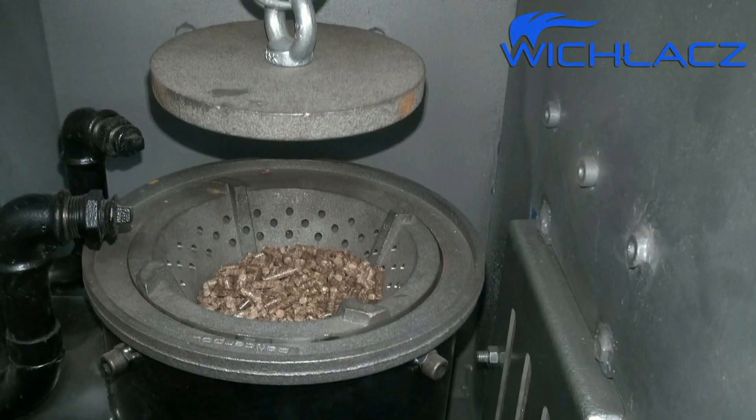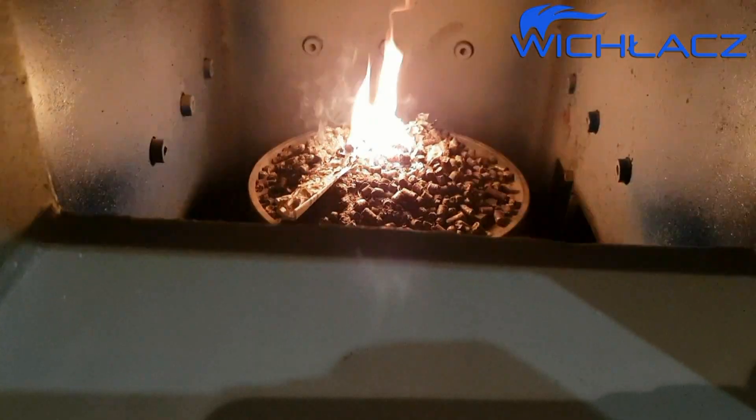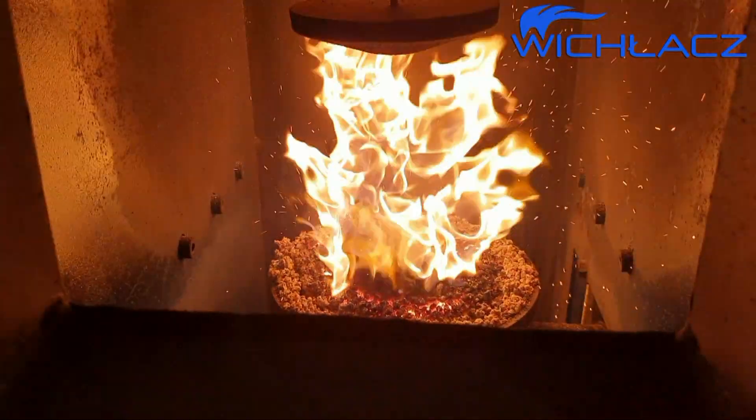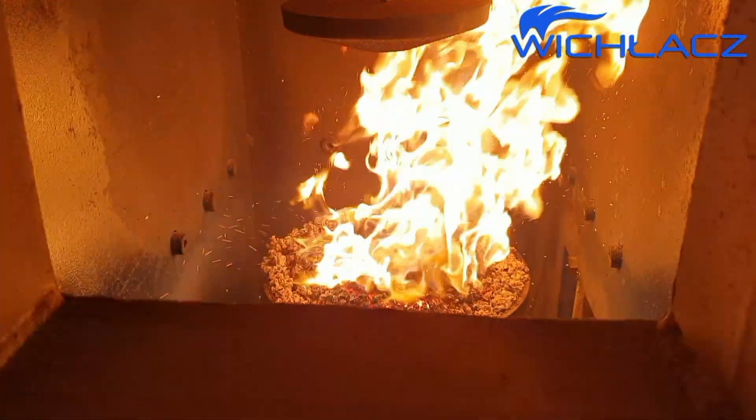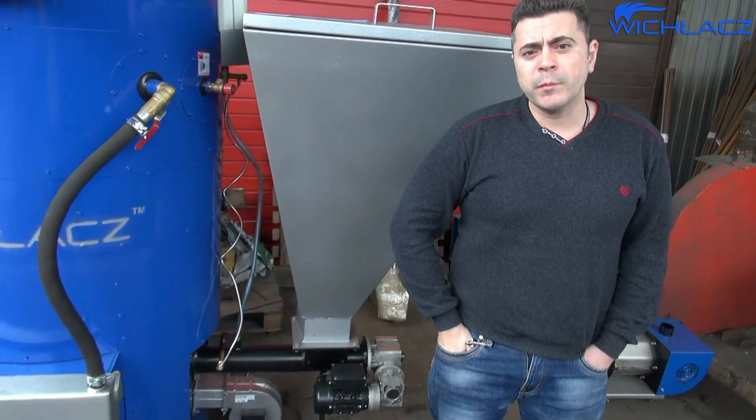The auto-fuel supply system of the steam generator also has the capability to start up and bring the VPR to operating mode in 10 to 30 minutes. Automatic fuel supply and these capabilities allow it to work very economically.